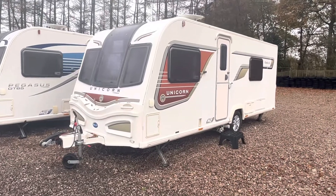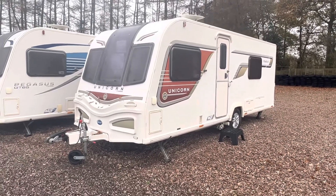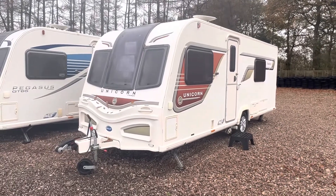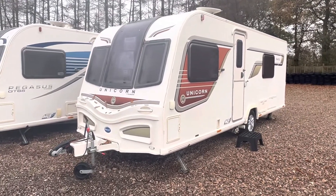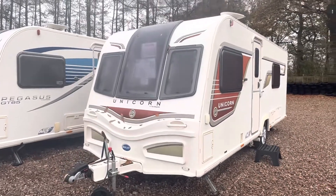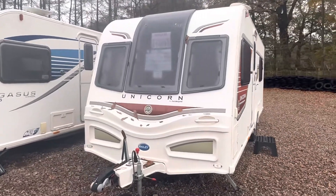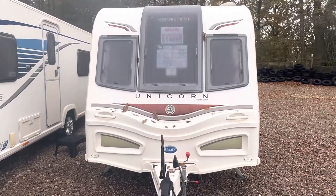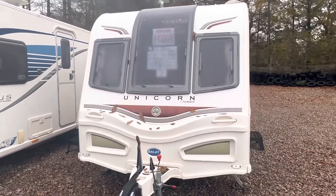Hi guys and welcome to another YouTube video from Burton Caravan Centre at Camwell. My name is Marcus and today I'm going to be taking you around our 2013 Bailey Unicorn Cadiz. It's a four berth caravan, end washroom with two fixed single beds, priced at £14,695.